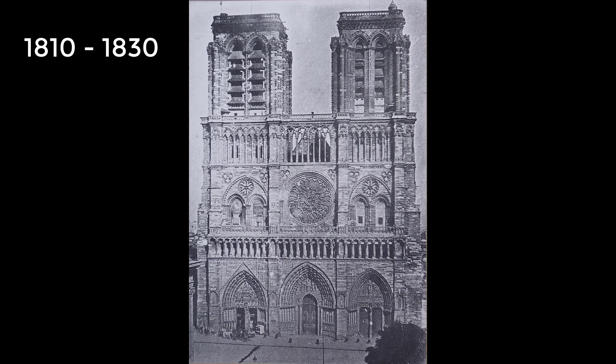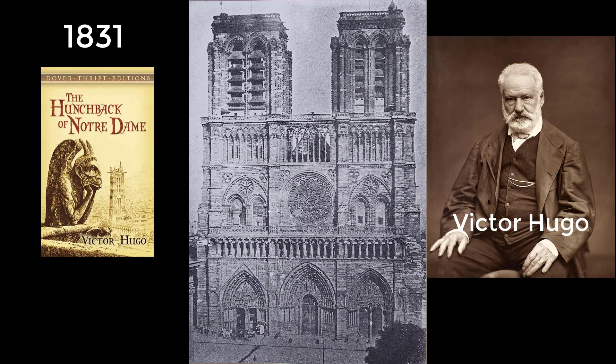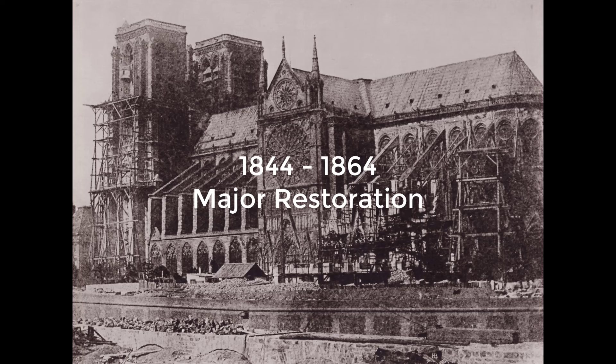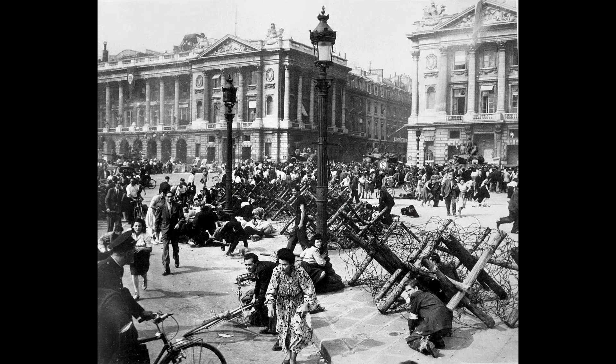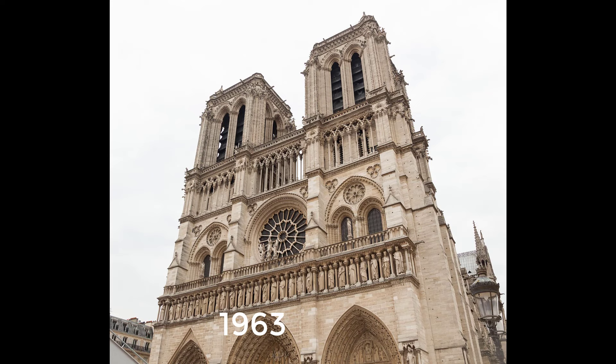In the decades after the Napoleonic Wars, Notre-Dame fell into such a state of disrepair that Paris officials considered its demolition. Victor Hugo, who admired the cathedral, wrote the novel Notre-Dame de Paris, published in English as The Hunchback of Notre-Dame, in 1831 to save Notre-Dame. The book was an enormous success, which led to restoration between 1844 and 1864. During the liberation of Paris in August 1944, the cathedral suffered some minor damage from stray bullets, and some medieval glass was damaged and replaced with modern abstract designs.